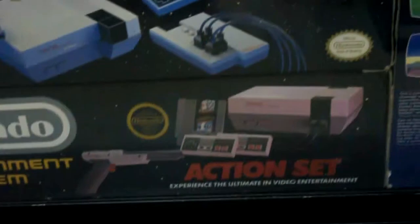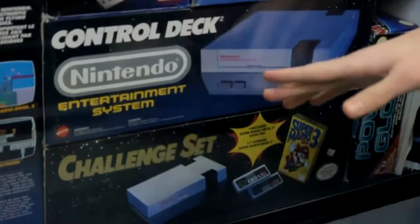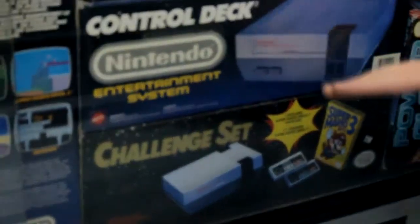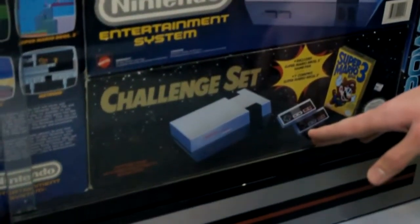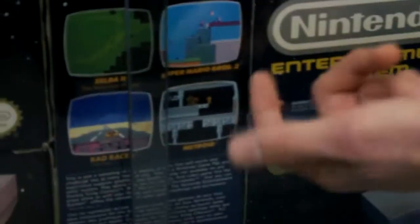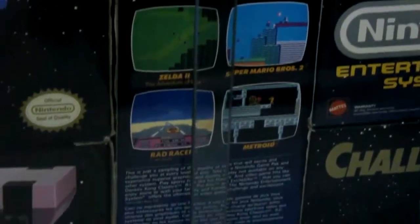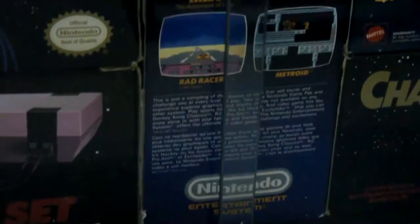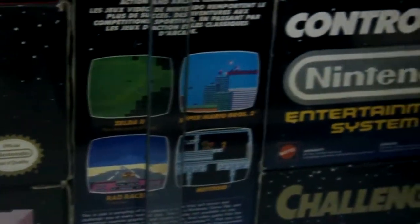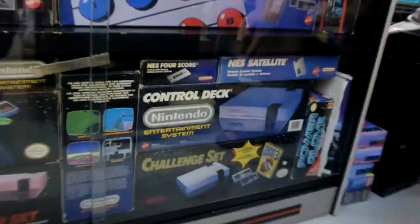The Action Set — by far the most popular — came with the Super Mario and Duck Hunt cart. This variation came with the gray gun, which I personally like more than the orange one. There's also a normal NES without any game, the Challenge Set which came with Super Mario Bros. 3, and a set in the middle I don't think you see too often — just the original Super Mario Bros. 1 without Duck Hunt. To my knowledge I have every single version of the NES set, including the NES 2.